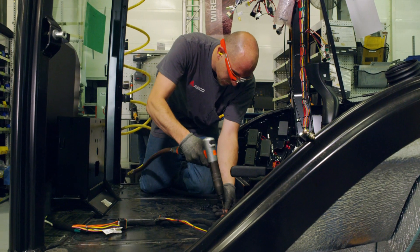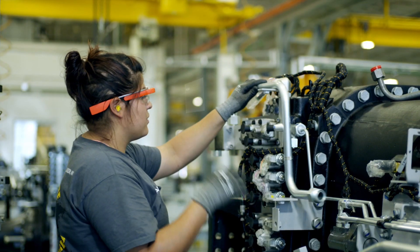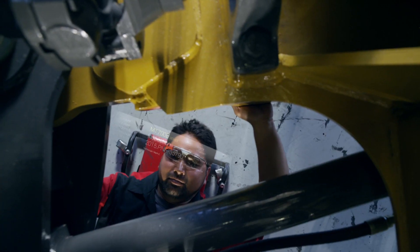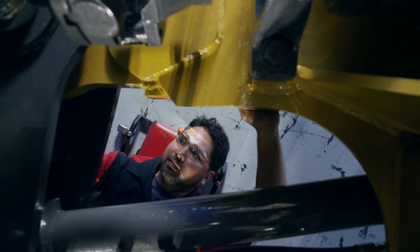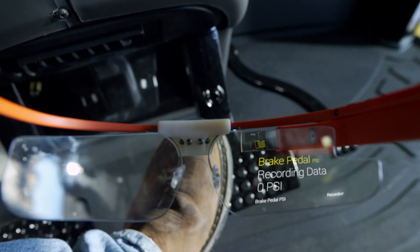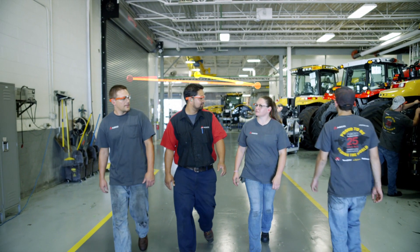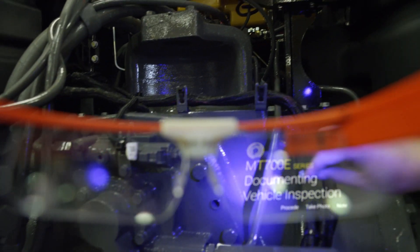We are improving quality by following step-by-step work instructions for weld, paint, and assembly, while Glass prompts advanced final product inspections, bringing value to our distributors and consumers. Google Glass allows us to collaborate and share with cross-functional teams in real time with hands-free documenting capabilities.